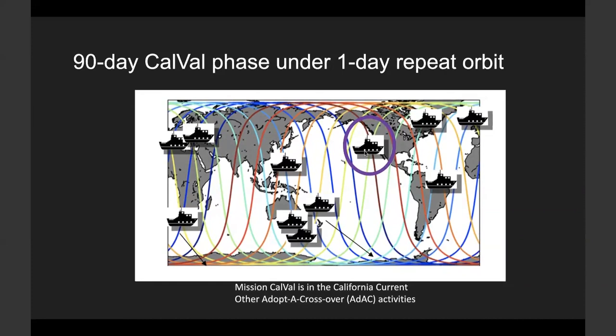There will also be tens of other CalVal sites from the international community. The working group is called the 'Adopt a Crossover' activities. You can see the symbols for each crossover on the map. An international team from different countries all contributes for different crossover locations on this map.